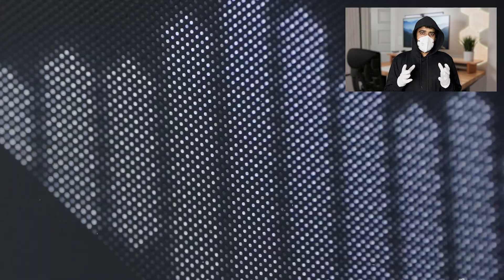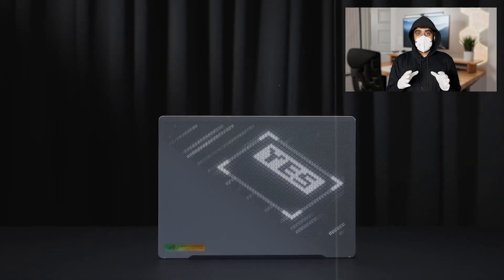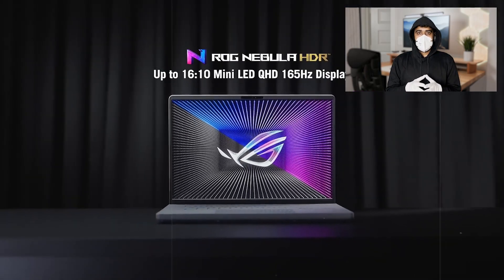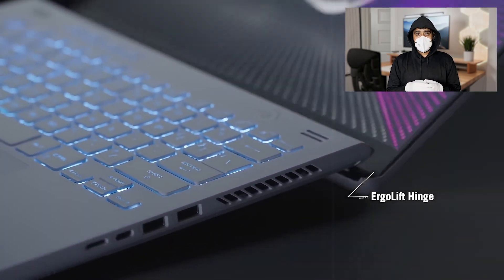The laptop's battery life is solid, offering up to 10 hours on a single charge. With its powerful hardware, compact size, and sleek design, the Asus ROG Zephyrus G14 is an excellent choice for engineering students looking for a high-performance laptop that doesn't compromise on portability.